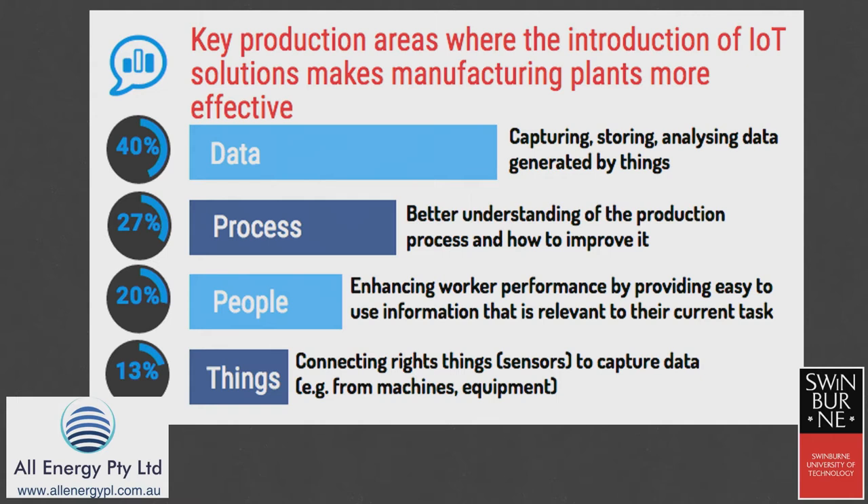Being engineers, you're normally drawn to the things — understanding a motor speed, maybe a temperature, or trying to have maintenance based upon when it needs it rather than time-driven. However, the Internet of Things is showing that a lot more opportunities are in the data area: understanding the process, understanding the people — and as it turned out, this is where the project ended up.